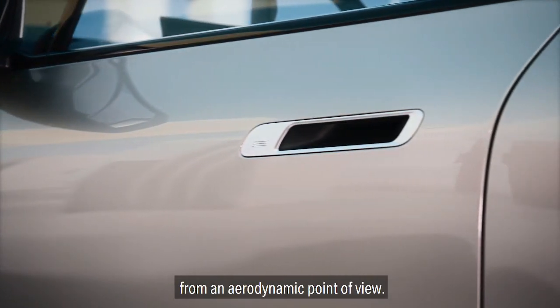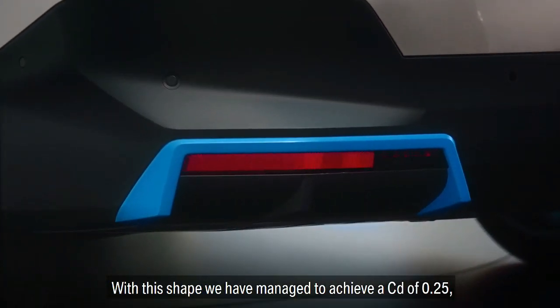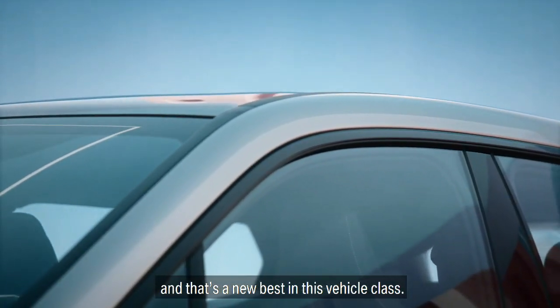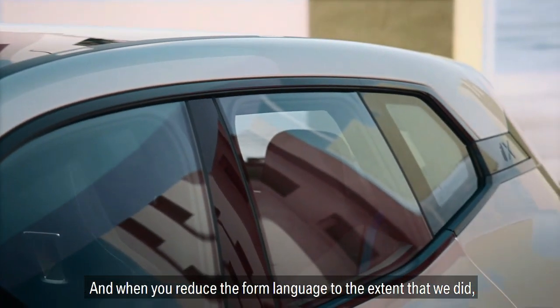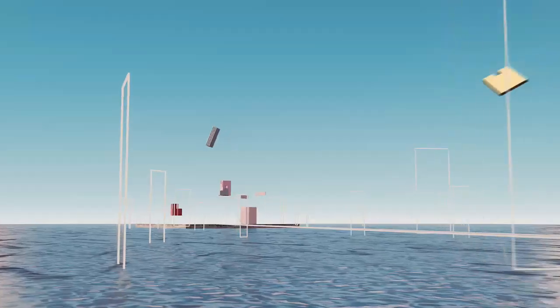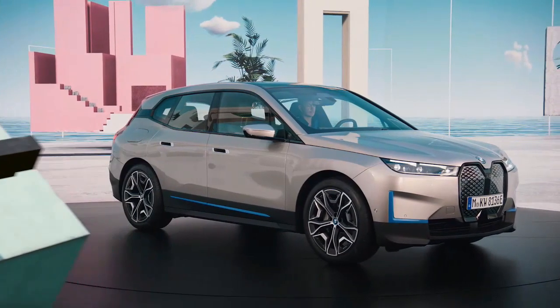So with all of this, we believe the iX is much more than a new electric vehicle from BMW i. It is showing how we intend to make mobility more sustainable, more connected, but also easier to use and definitely much more unique. As a matter of fact, we believe the vehicle can become an extension of your personal living environment onto four wheels.